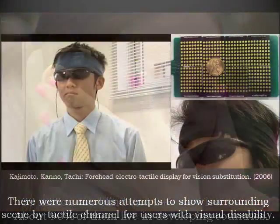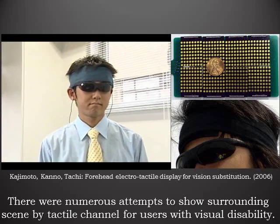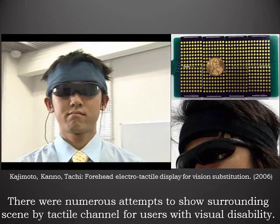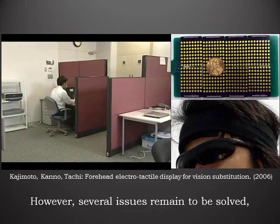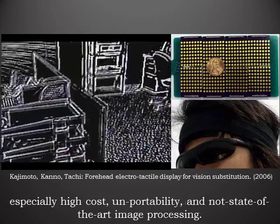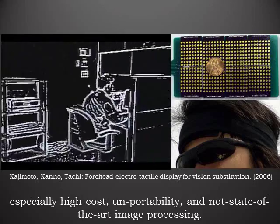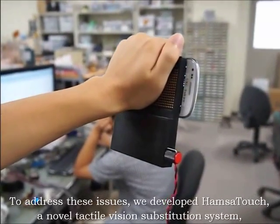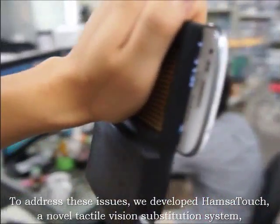There were numerous attempts to show surrounding scenes by tactile channels for users with visual disability. However, several issues remain to be solved, especially high cost, unportability, and non-state-of-the-art image processing. To address these issues, we developed Hamsa Touch.